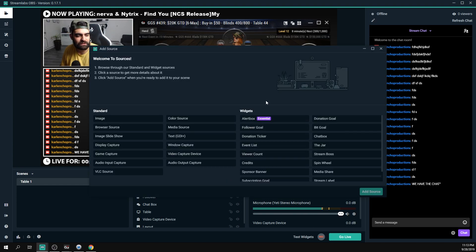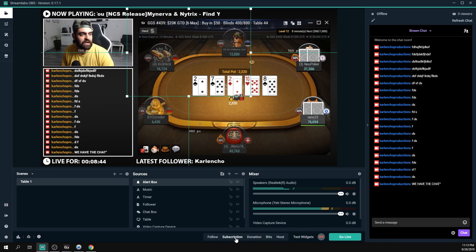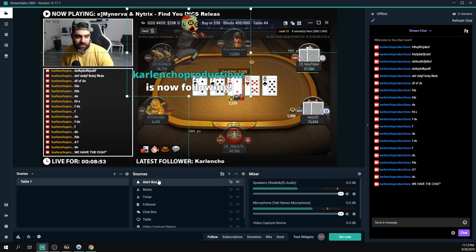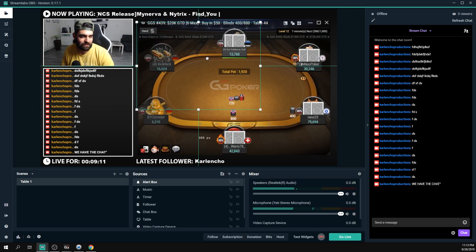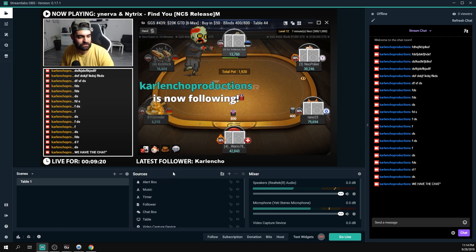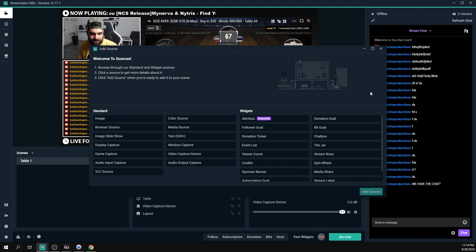We now have SMG, Snaz, Stream Labels, the table, webcam, and chat all set up. The only thing left to add is the Alert Box — this is where you configure how follower and subscriber alerts look on screen. This also deserves a separate video as the customization options are extensive. I'll make a dedicated video on alerts very soon. For now, just add it and place it wherever you want — we have a complete base scene.